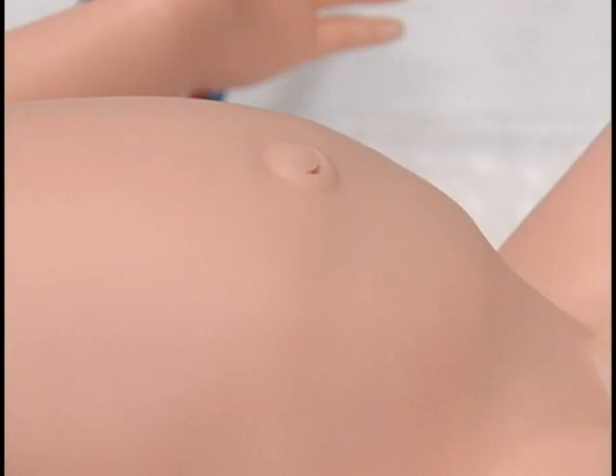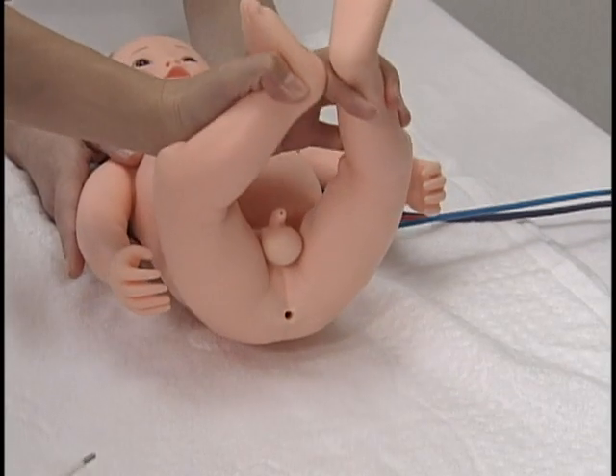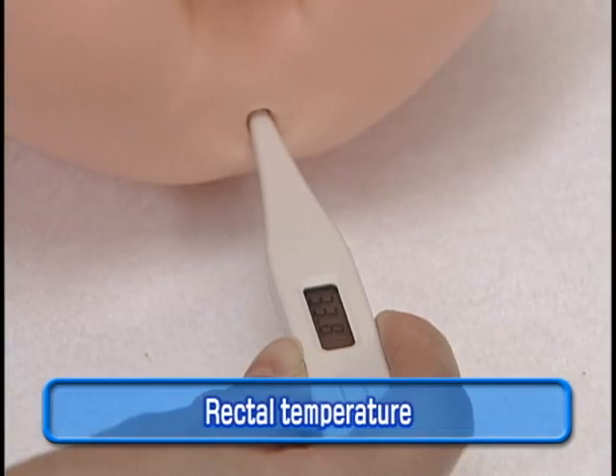Respiration. The heart sounds speed and volume can be varied with the control unit. Body temperature can be measured rectally with a thermometer.